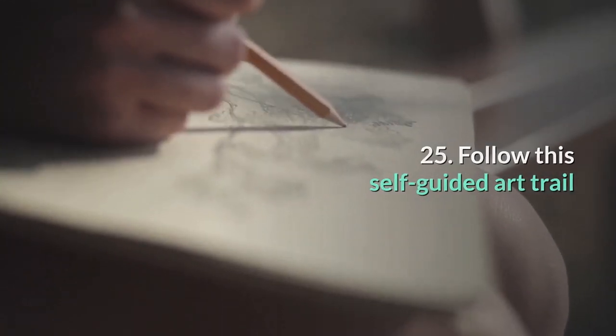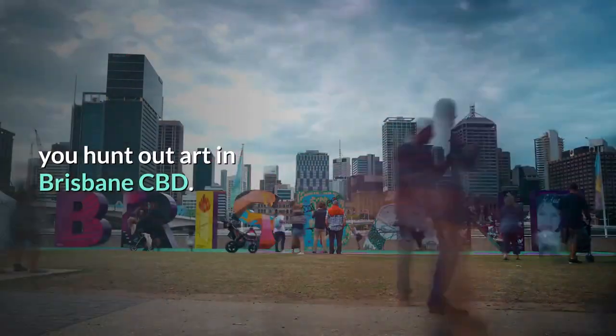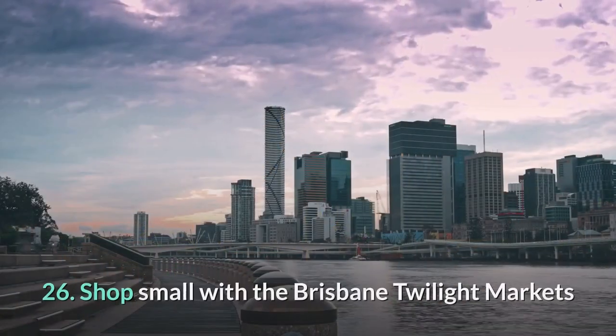25. Follow this self-guided art trail. Brisbane City is filled with incredible public art hidden down laneways, in foyers, or on the facades of buildings. This trail will help you hunt out art in Brisbane CBD — and best of all, we've thrown in some suggestions for lunch or cocktails along the way.